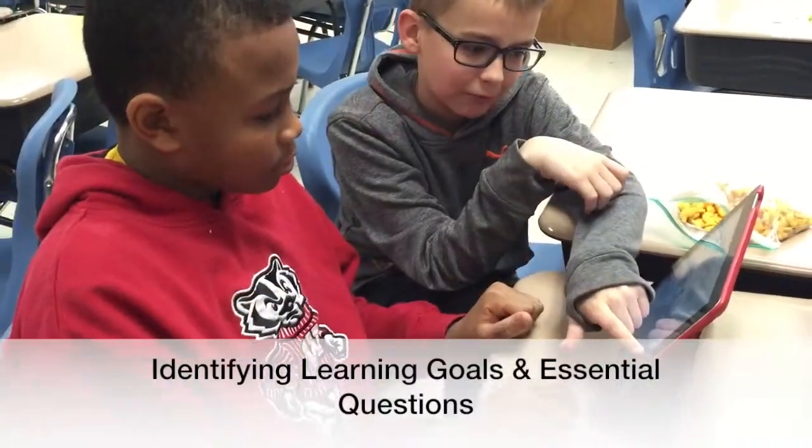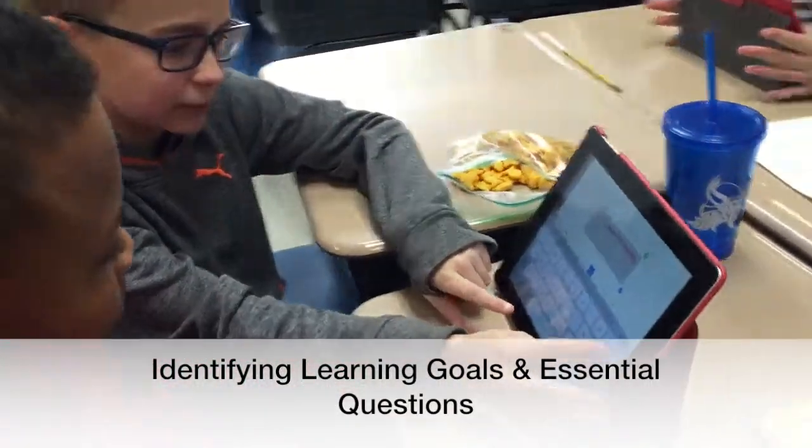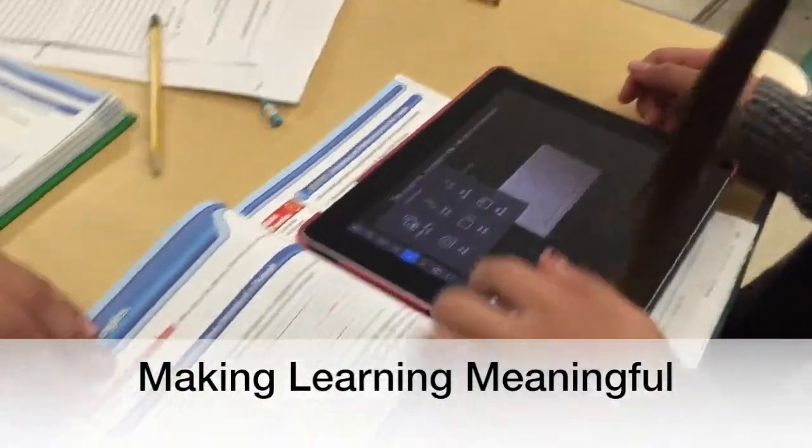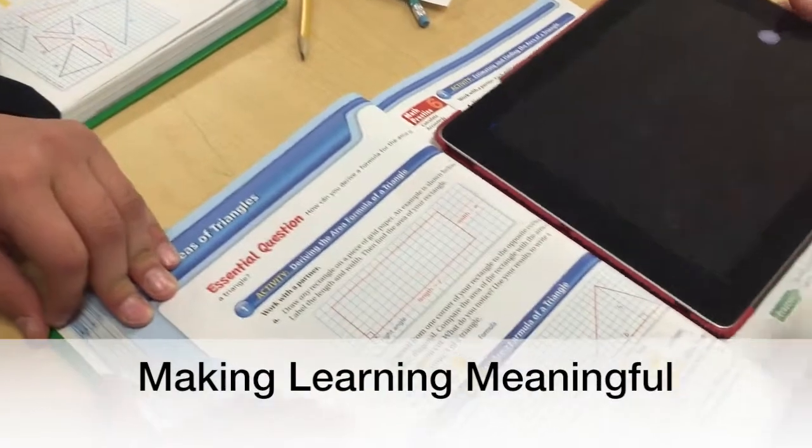What was unique about this assignment is that we asked kids to start off with an essential question. They needed to be able to let everybody know what they were trying to accomplish, and that was difficult for some of them because they needed to stop and think: what is it that I'm teaching?